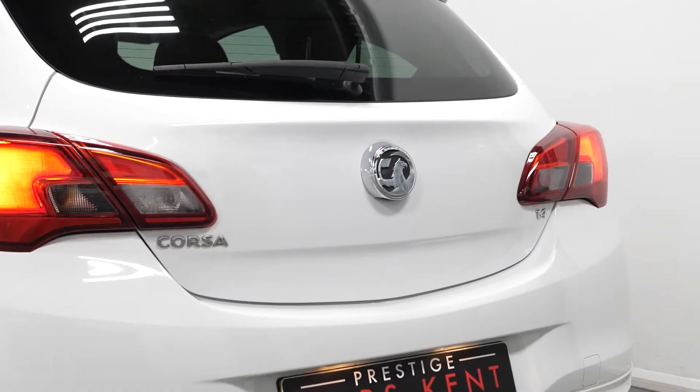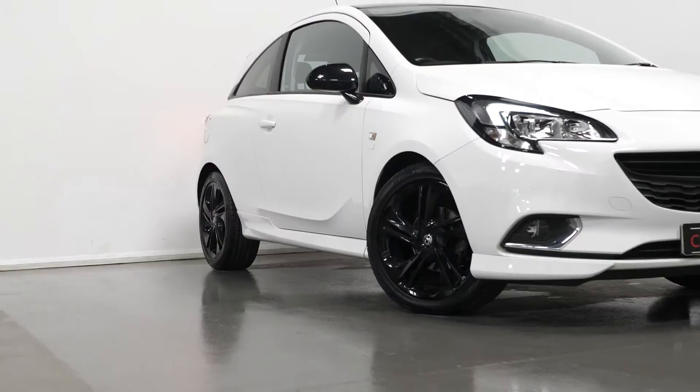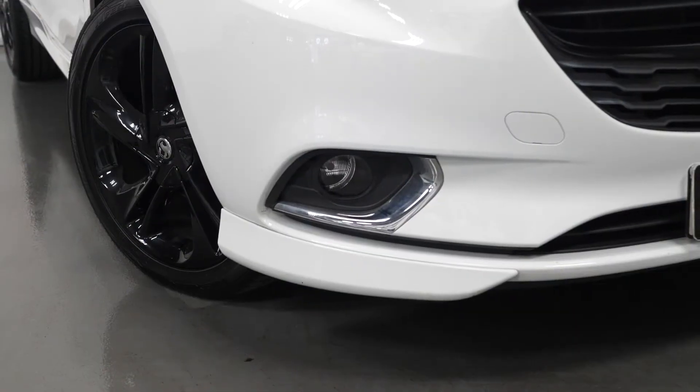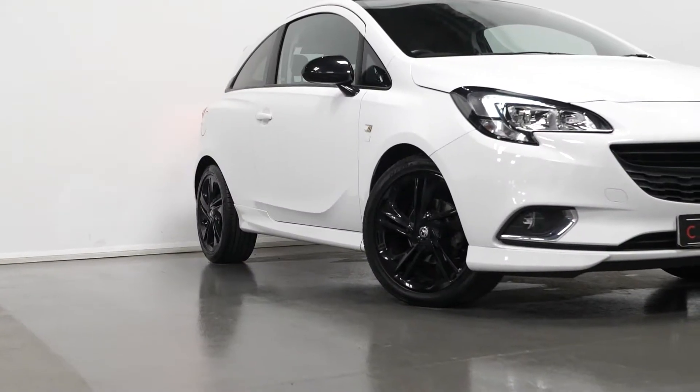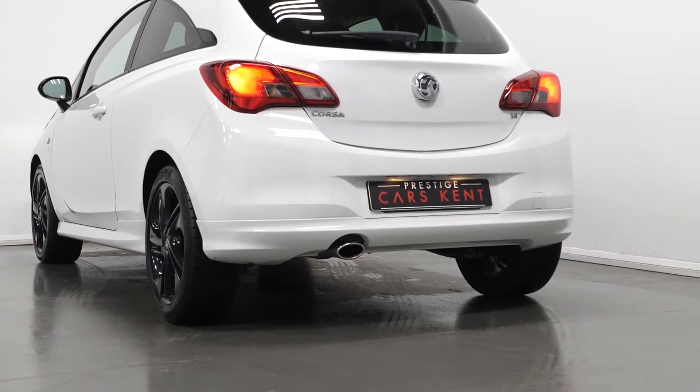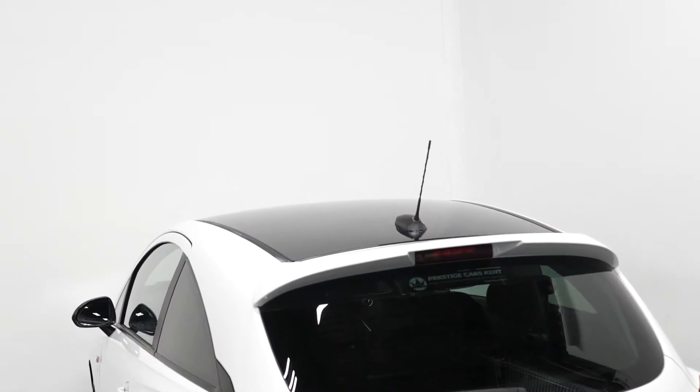The car is finished in summit white paintwork. You have your 17-inch black painted alloy wheels, the LED daytime running lights, your body-coloured front lower spoiler, side seals, your rear spoiler and rear lower skirts, the chrome effect exhaust tailpipe extensions, and the black roof and mirror housing.